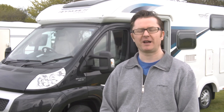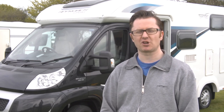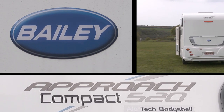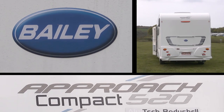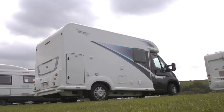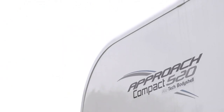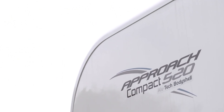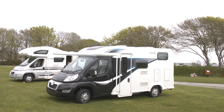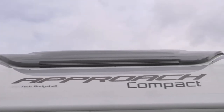Leisure-minded motor caravaners will find much to like about the new Bailey Approach Compact 520. It's a sub 6-metre van with loads of space for packing in outdoor kit. The 520 has a transverse rear double bed above a roomy garage. It's a two-berth but it does have four travel seats, so you can take family members out on days in the van. Based on the 2.2-litre Peugeot Boxer with an Alco AMC chassis, the 520 is 5.99 metres long, so it's perfect for active-minded families.